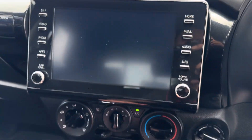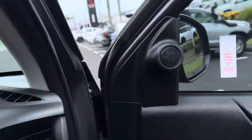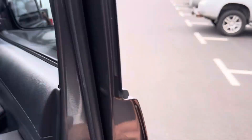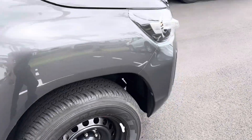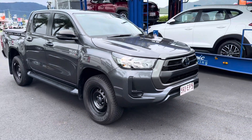Reverse camera working as well. Alright mate, thanks again for your business — I appreciate it. Enjoy the new car and I'll talk to you soon, thank you.